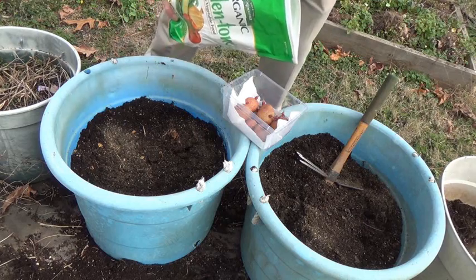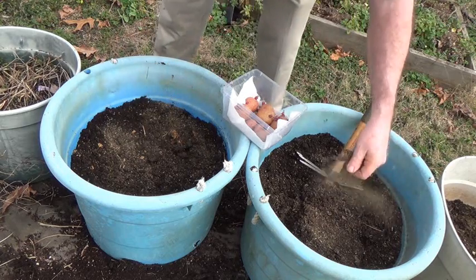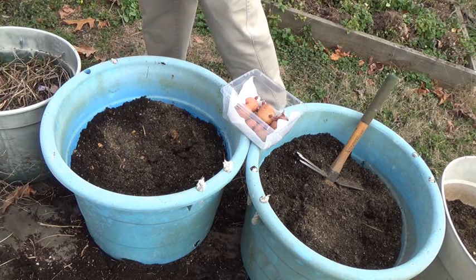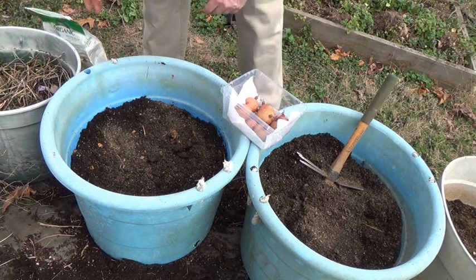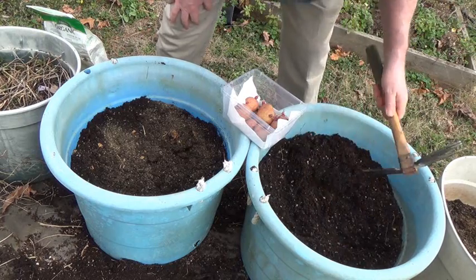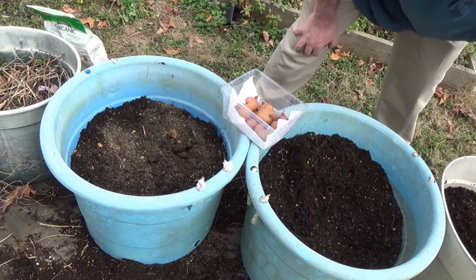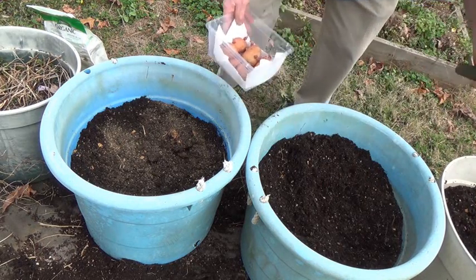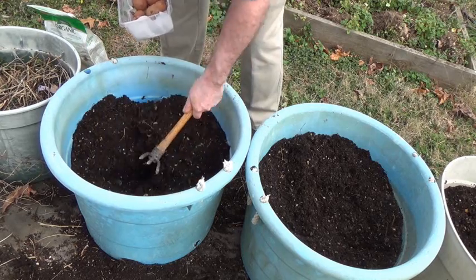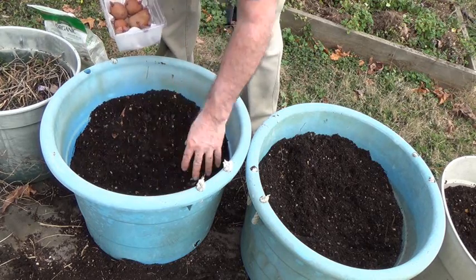I've got three containers — I think you can only see two, but I believe I have enough potatoes to do three. Potatoes are a strange one because you get potatoes off the stems, so you want to start down low, and then as the plants grow you add more soil to try and get the potatoes to grow up off the stems and get more potatoes that way. That's why these pots are only partially filled.